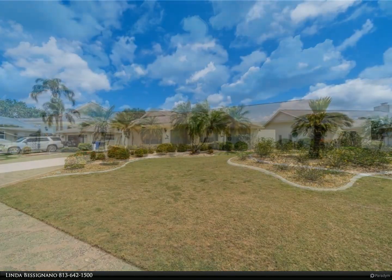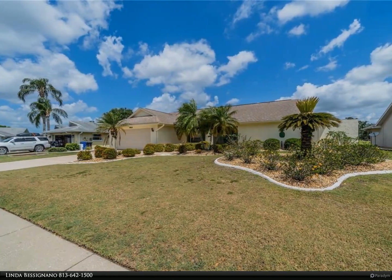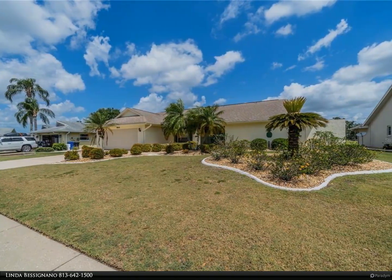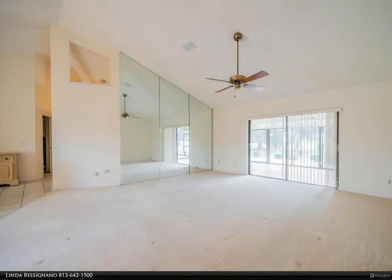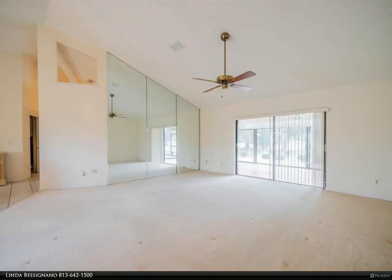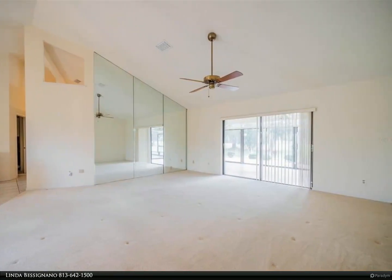The large garage has a refrigerator, lots of cabinets, and a terrific workbench. All of this and it's just a short distance from an assortment of world-class beaches, Disney World, Busch Gardens, and loads of sporting events.